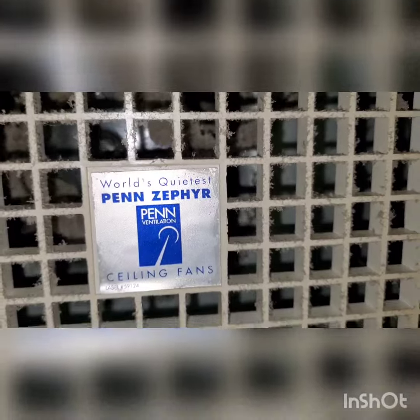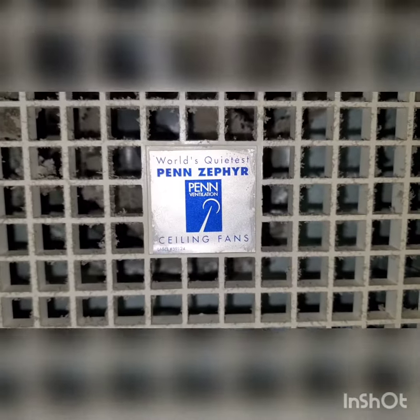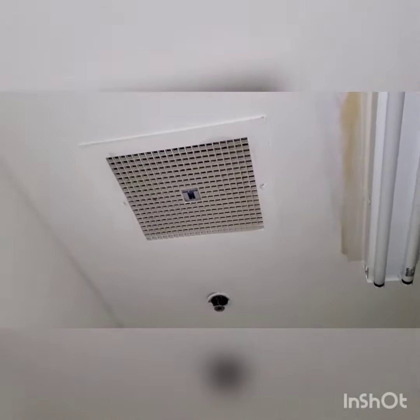Guys, do you see that? Look at the top font — the top with the thin font. 'World's Quietest.' Oh my gosh. That's stupid, you know? Why would people just say 'World's Quietest' on a fan that's not even a fan like Delta Breeze or Utilitec or something like that?